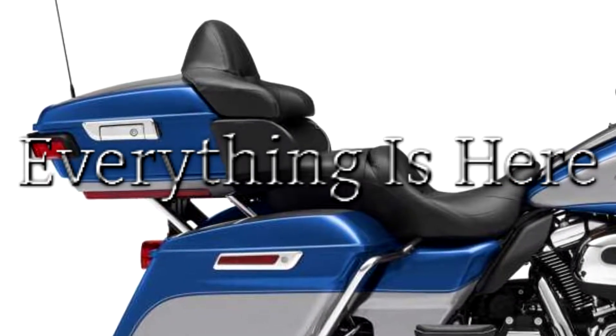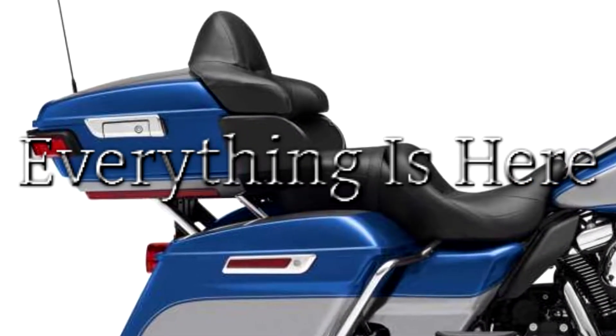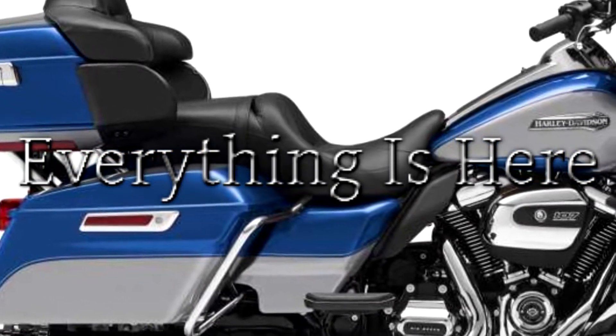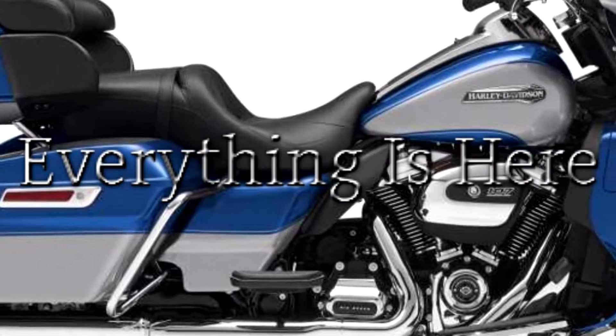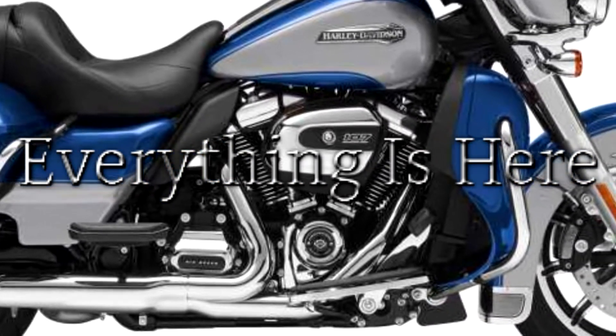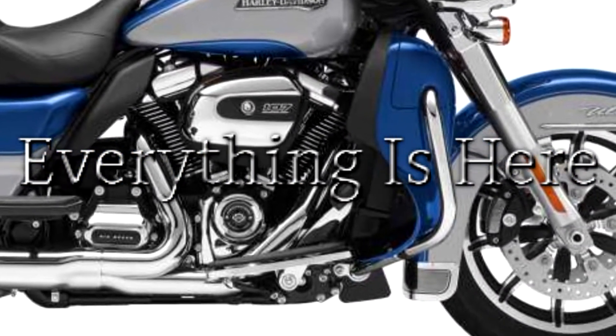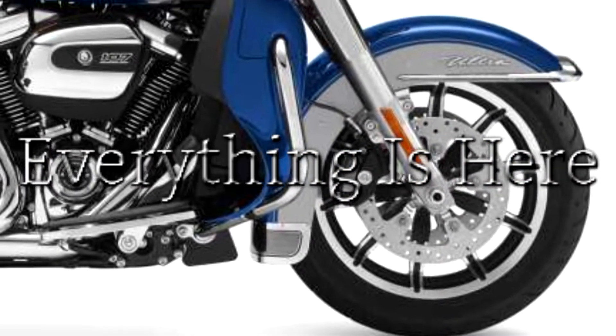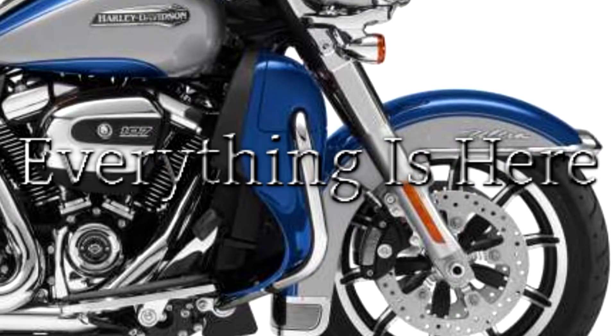No matter how good you are, this will make you a better rider. Daymaker LED headlamp and LED fog lamps: confidently roll through the night with 2,136 powerful daylight-simulating lumens that bathe the dark road in natural light, with a shoulder-to-shoulder spread of 160 feet and a 450-foot punch.